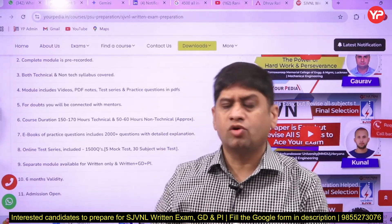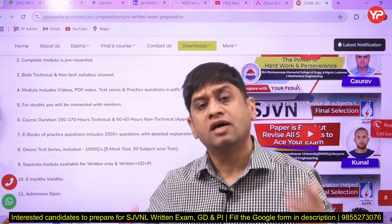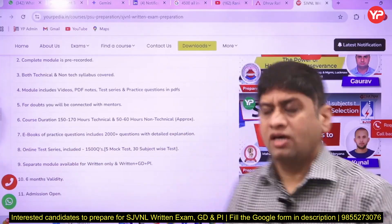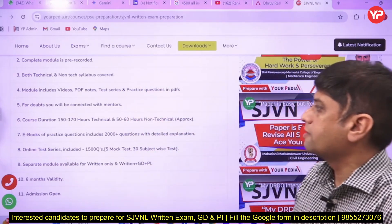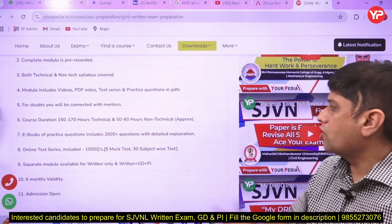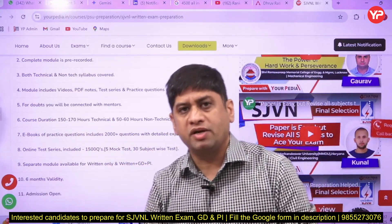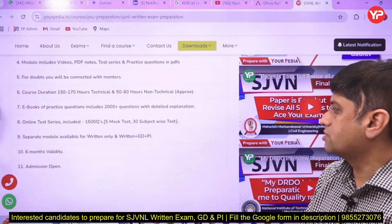Two very important USPs of YourPedia modules: number one, it is to the point and does not waste your time — if a module is to be covered in 150 hours, it will be covered in 150 hours. Content is available in PDF form, test series is there, doubt clearing is available, eBooks containing 2000-plus questions with detailed explanations are another key USP. Online test series includes 1500 questions, mock tests, and subject-wise tests.